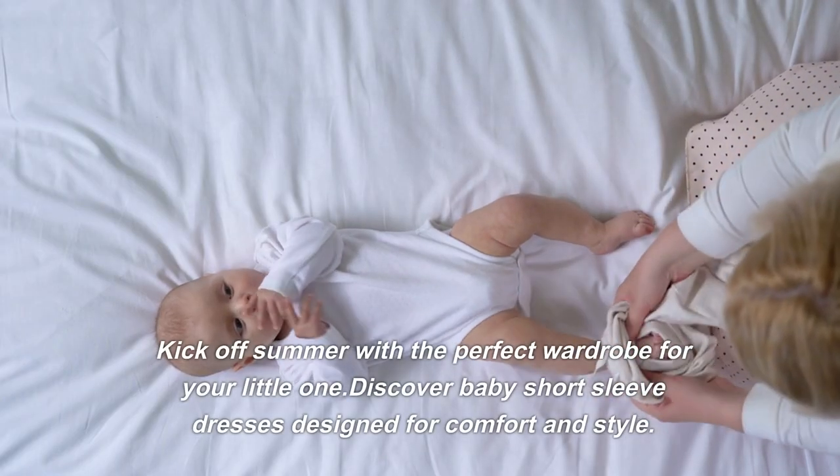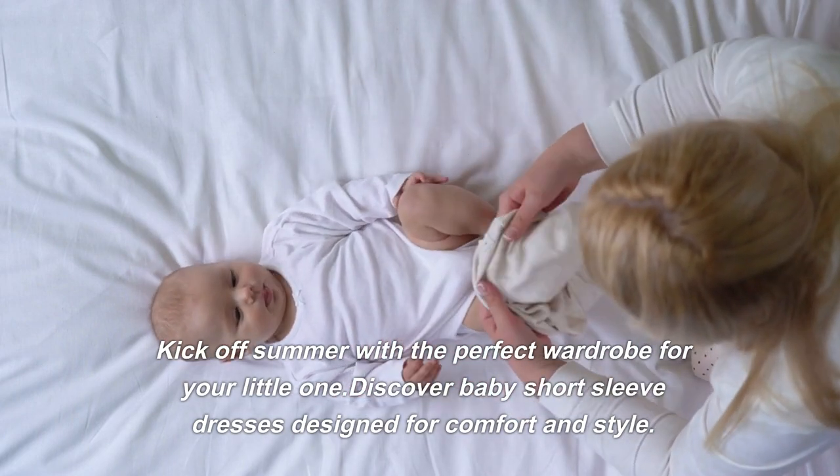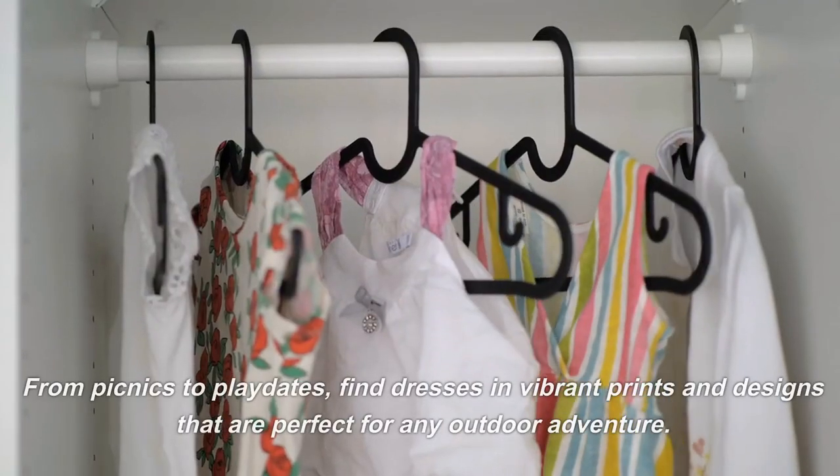Kick off summer with a perfect wardrobe for your little one. Discover baby short sleeve dresses designed for comfort and style. Explore top picks made from breathable cotton, ensuring your baby stays cool during those warm summer days, from picnics.